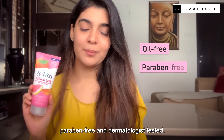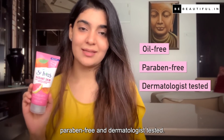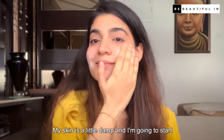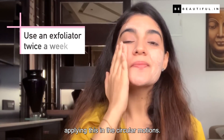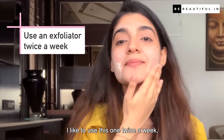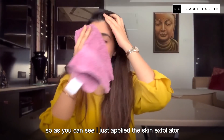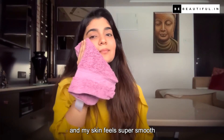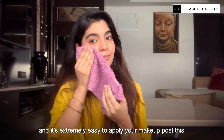This one is oil free, paraben free, and dermatologist tested. I just take a dollop size into my palms, my skin is a little damp, and I start applying this in circular motions. I like to use this one twice a week. I just applied the skin exfoliator and my skin feels super smooth, and it is extremely easy to apply makeup after this.